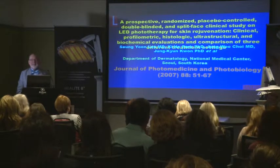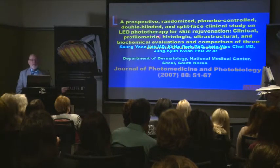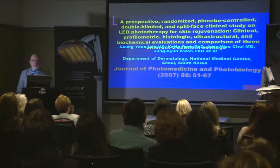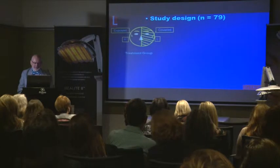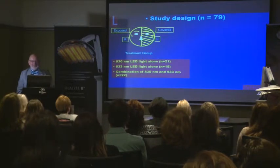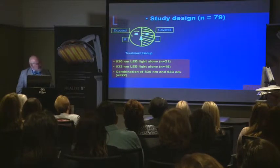If you have to read one single paper, this is the paper to read. It's Sun Yung Lee — the same Dr. Lee that did the acne study — published in the Journal of Photomedicine and Photobiology B, which is absolutely the top journal for phototherapy or anything photobiological. You can see from the length of the title that this is not a simple study. It was prospective, randomized, placebo-controlled, double-blinded — everything that a study should be. And it had some very interesting results. All patients were split-face.